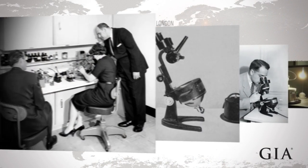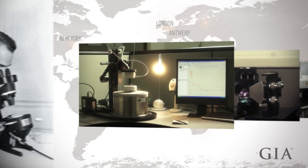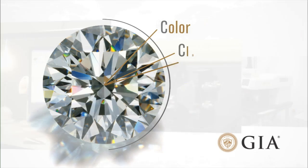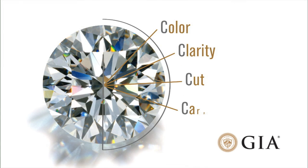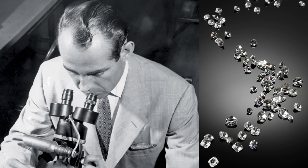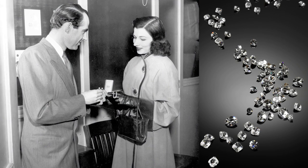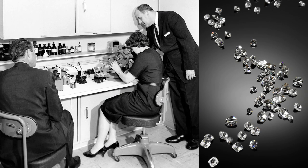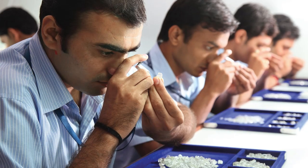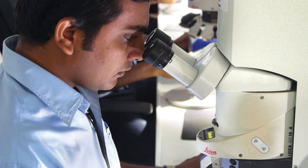GIA's laboratories have had a long history of groundbreaking contributions. Possibly the most widely recognized is the creation of the 4 C's in the early 1940s. GIA established, for the first time, a universal standard for evaluating a diamond's value. The 4 C's led to the development of the International Diamond Grading System in 1953 and the first Diamond Grading Report in 1955. Today, this method of evaluating and comparing diamonds is used by virtually every professional jeweler and diamond client in the world.